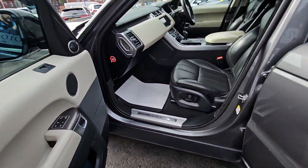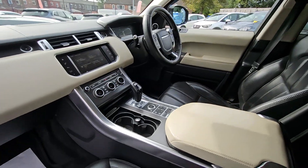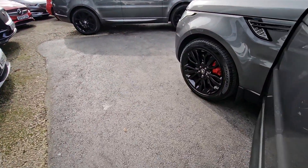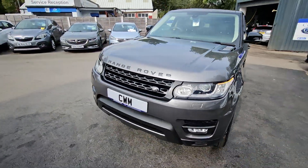and also heated rear seats, stealth pack, 21 inch alloy wheels, satellite navigation system, reversing cameras, Bluetooth phone prep, cruise control and speed limiter, and much much more. For more information on this vehicle, for a part exchange appraisal, or for finance figures,